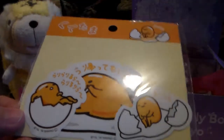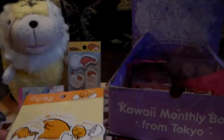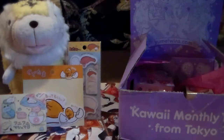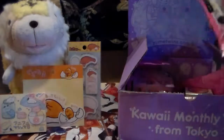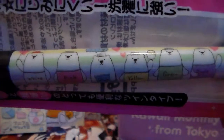Next we've got some stickers. It looks like there are only three of them, which is kind of sad — I wish they had more than three in here. But I do love me some good stickers.